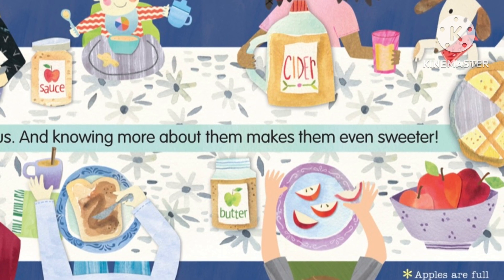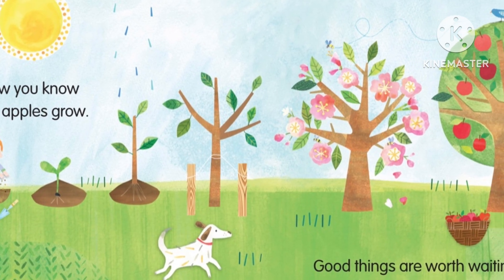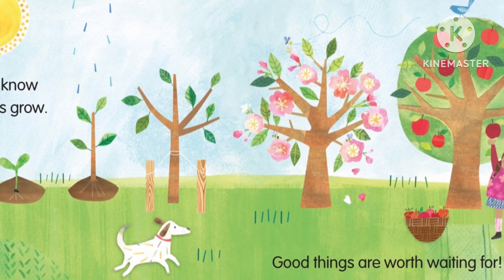Apples are full of vitamins to help you grow. Now you know how apples grow. Good things are worth waiting for.